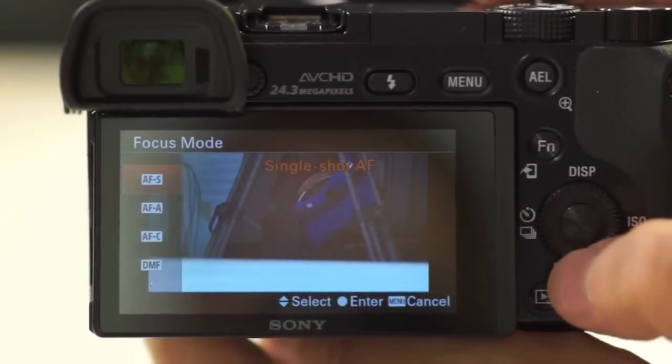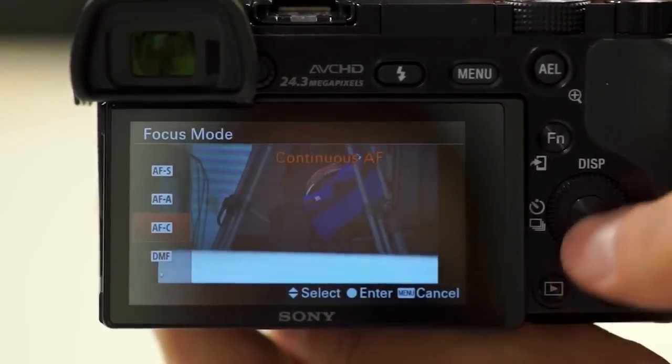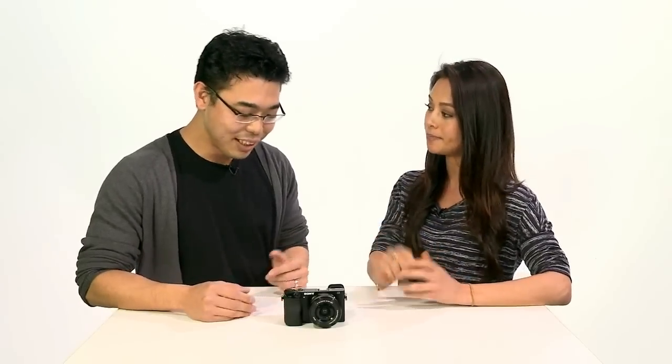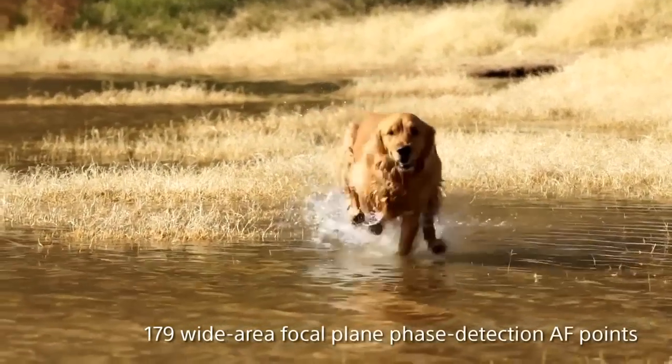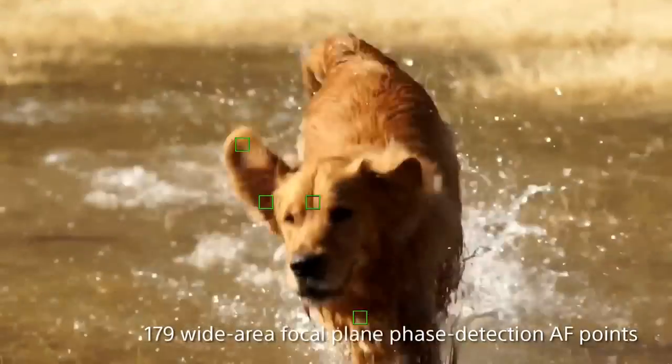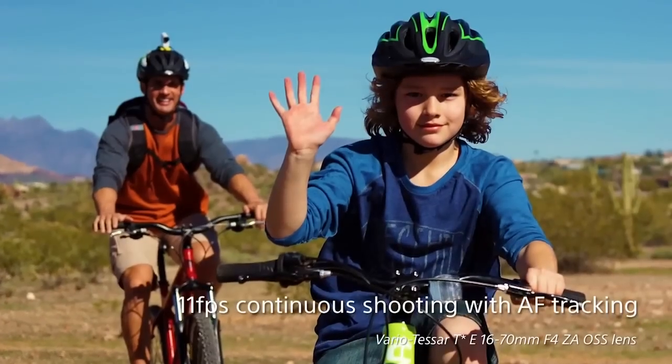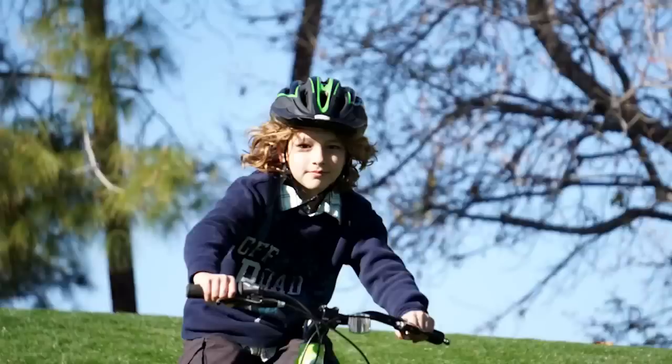This camera does 11 frames per second with tracking AF ability, for both photo and video. Just imagine you're trying to shoot your dog — if a subject like a kid or dog is running towards you, a regular camera can't keep up. But this camera is so advanced with BIONZ X and its tracking ability that you can track moving subjects and the image will stay in focus.